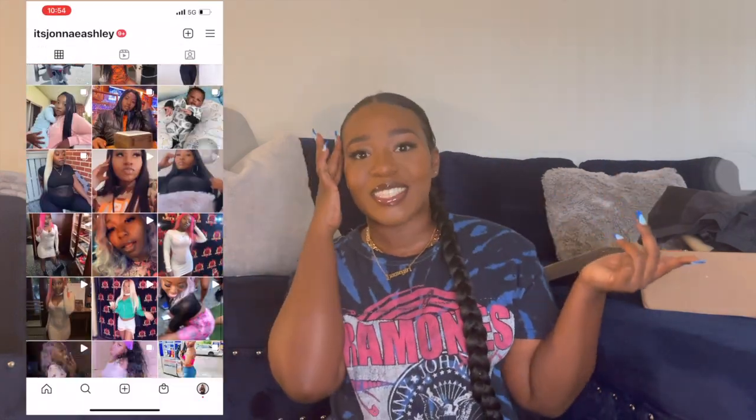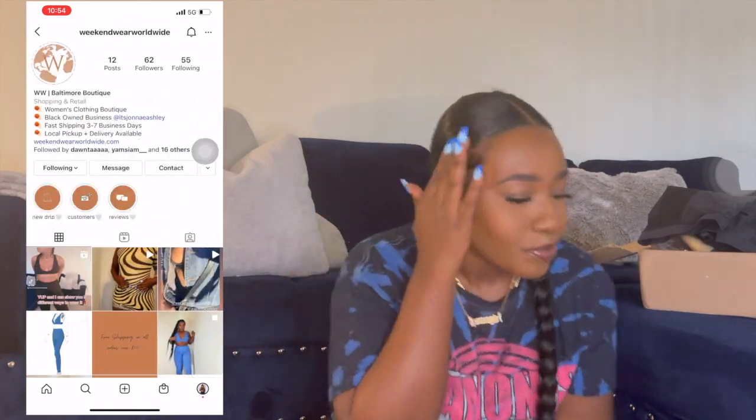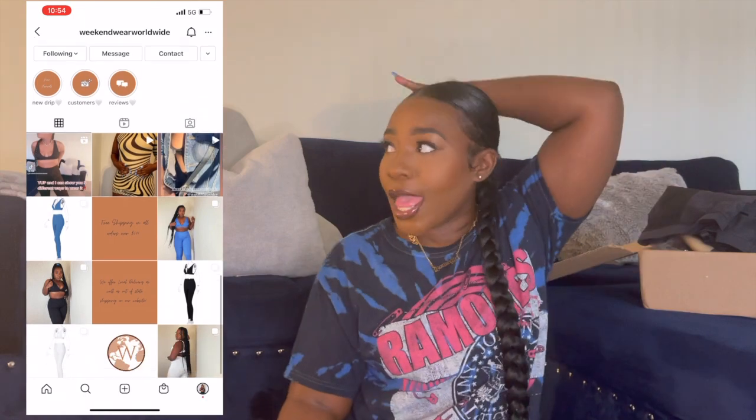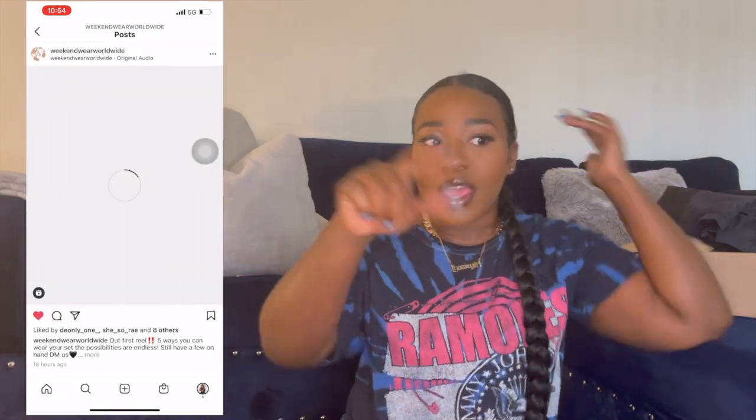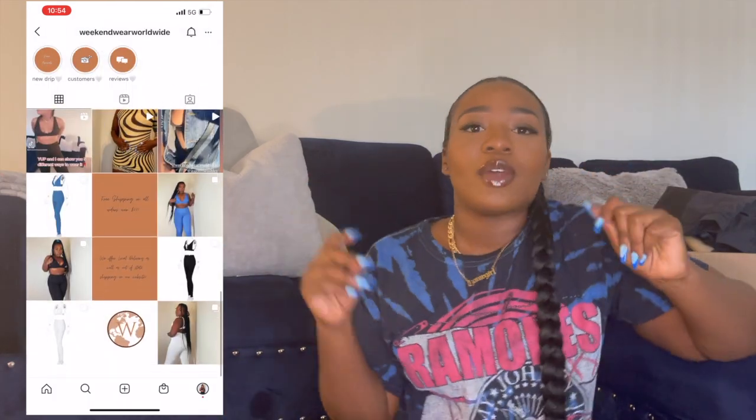If you follow me on Instagram you would know what has happened, so I'm gonna go ahead and plug my Instagram right here so y'all can go ahead and follow me if y'all want to. I do have a weekly vlog coming up after this one so you can just go ahead and watch that if you want to know what's going on with me. But today we're doing a skin haul!